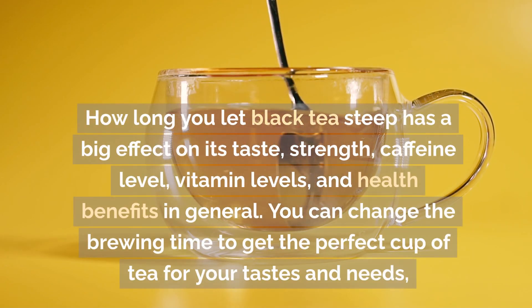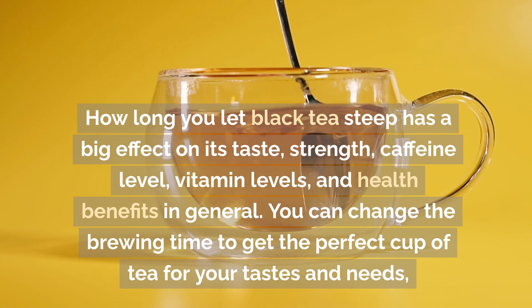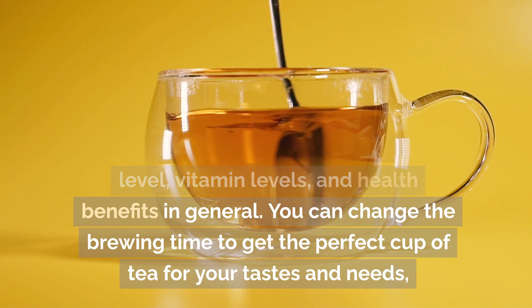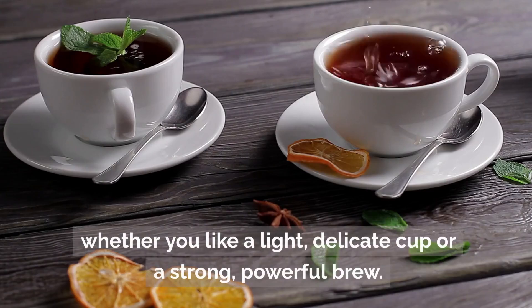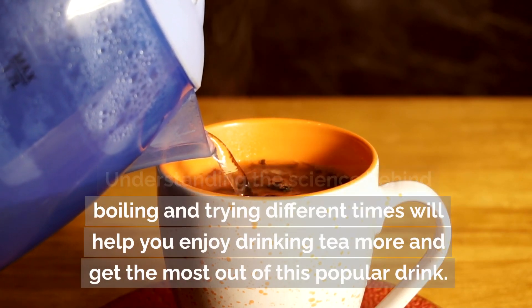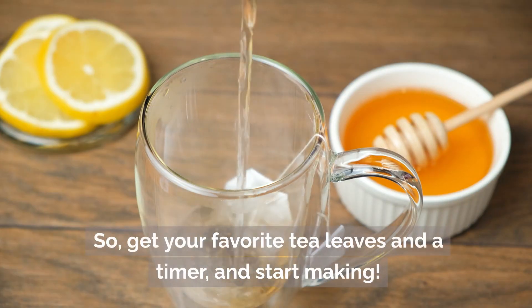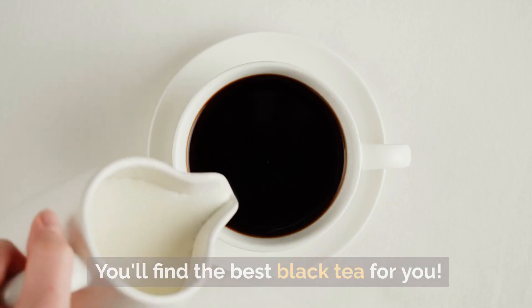How long you let black tea steep has a big effect on its taste, strength, caffeine level, nutrient levels, and overall health benefits. You can adjust brewing time to get the perfect cup for your tastes and needs, whether you like a light, delicate cup or a strong, powerful brew. Understanding the science behind brewing and trying different times will help you enjoy drinking tea more and get the most out of this popular drink. So get your favorite tea leaves and a timer, and start brewing — you'll find the best black tea for you.